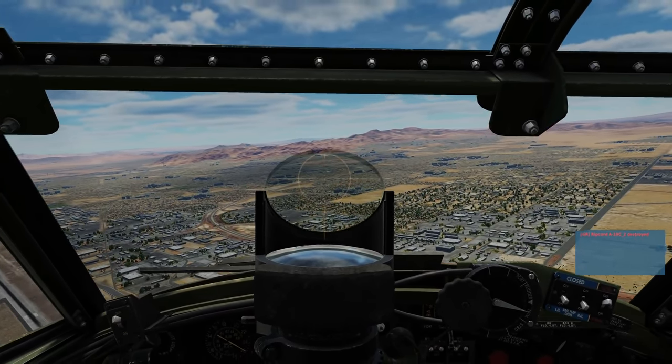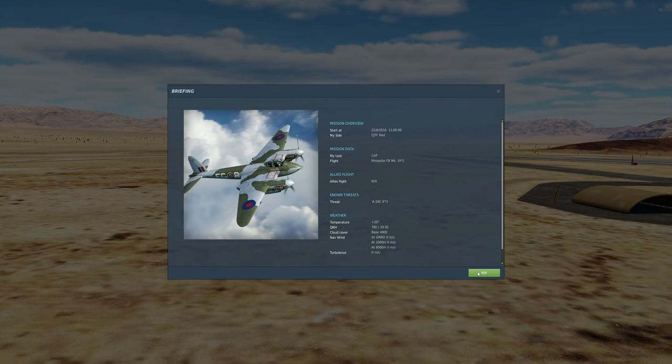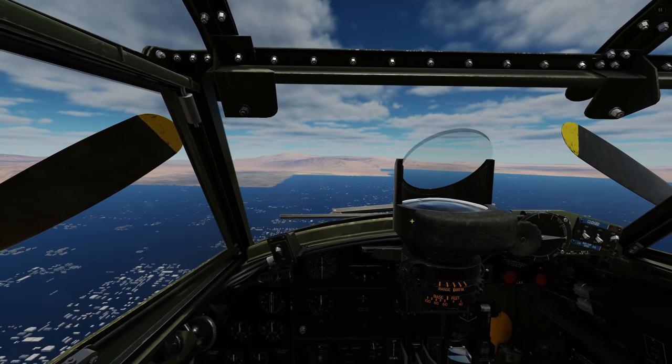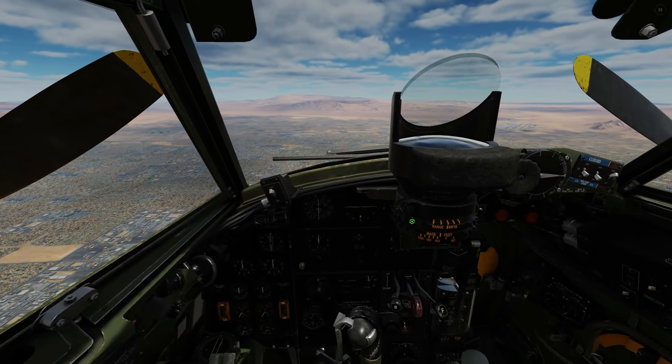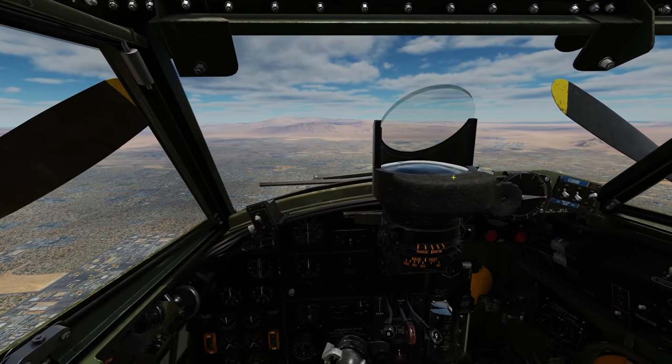We'll redo it. I'm happy about that. I think the Mosquito was made for dogfighting, and the A-10 was not. The first thing I detected immediately was that I was turning well inside of him — turn rate and turn radius as well. Obviously, he can outrun me, but we'll see what happens next time.